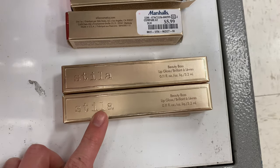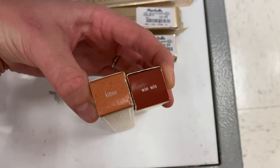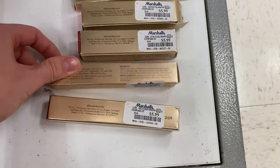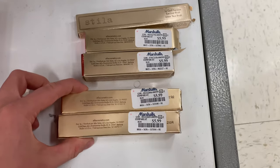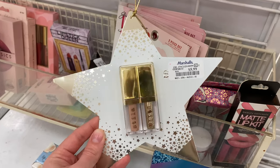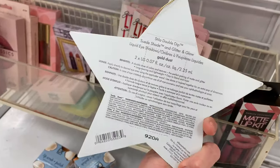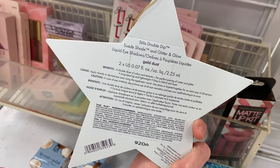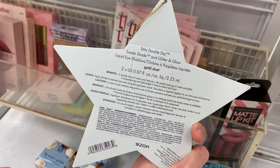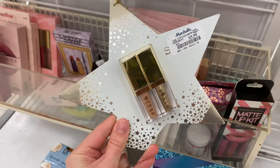And then we had two of the Stila Beauty Boss lip glosses — the shades Kitten and Win Win — both for $5.99. And then lastly of the Stila, there was this duo set for $5.99. It was the Double Dip Suede Shade and Glitter and Glow in Gold Dust.